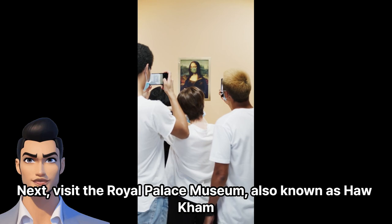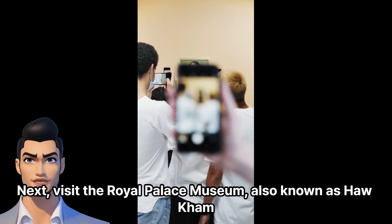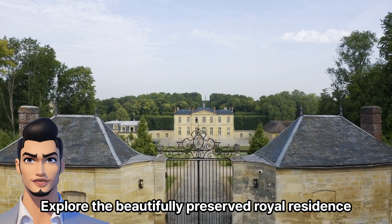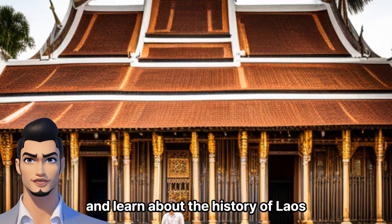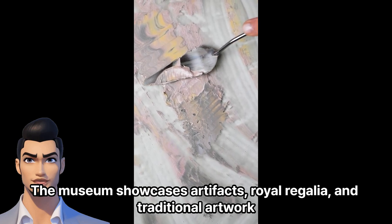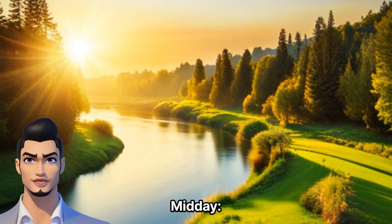Next, visit the Royal Palace Museum, also known as Ha Kam. Explore the beautifully preserved royal residence and learn about the history of Laos. The museum showcases artifacts, royal regalia, and traditional artwork.